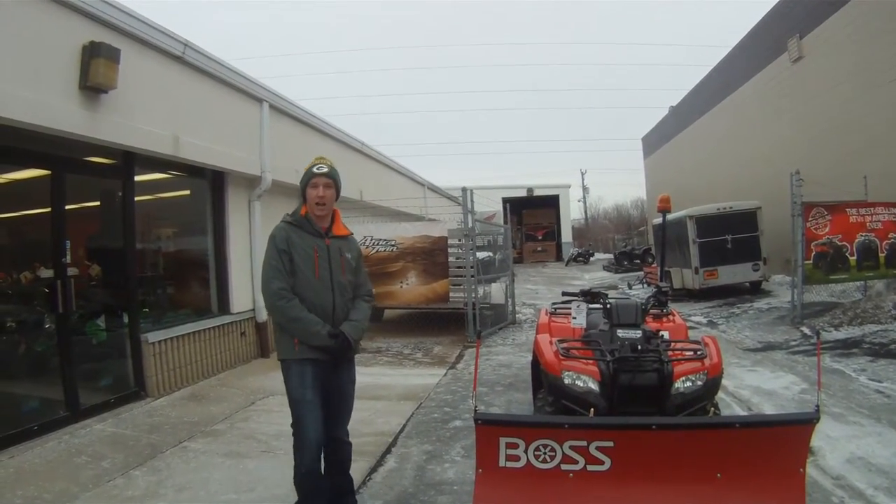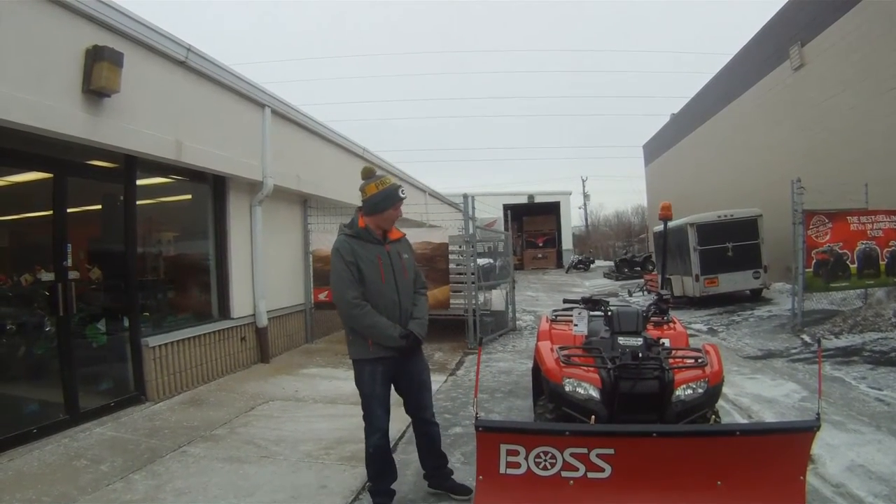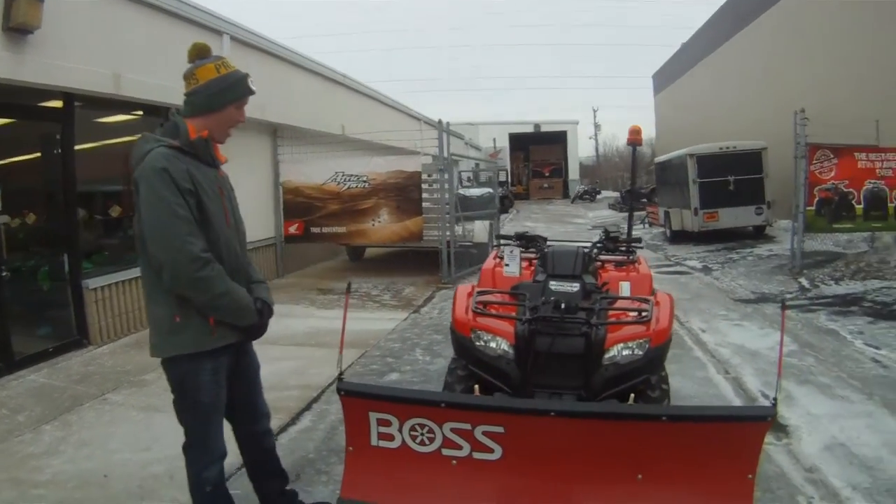This is a 2017 Honda Rancher — 420cc, liquid cooled, fuel injected. It's got electronic power steering and four wheel drive.